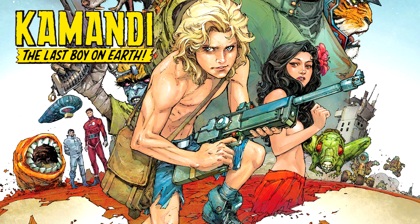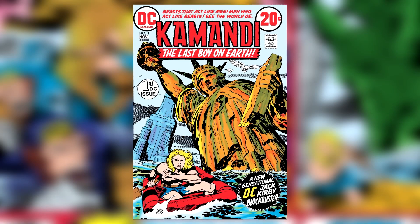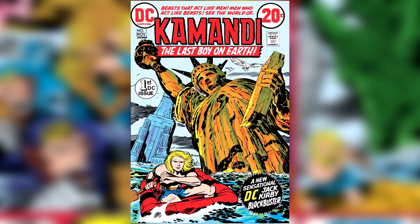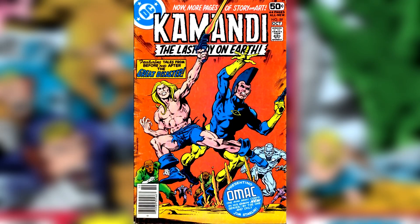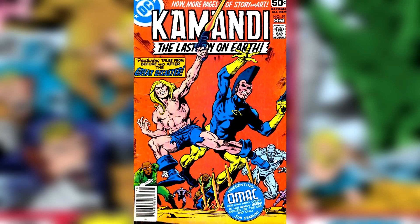The first figure I want to cover today is Commandee. Commandee was created by famed comic book artist and legend Jack Kirby and first appeared on August 29th, 1972, in issue number one of Commandee: The Last Boy on Earth. Sadly, the series saw its last issue in 1978, giving it a six-year run.